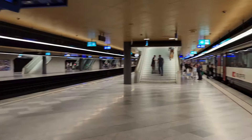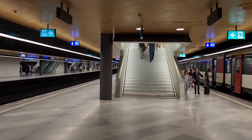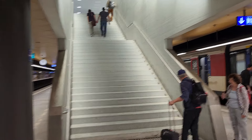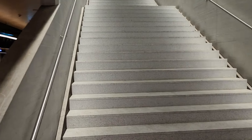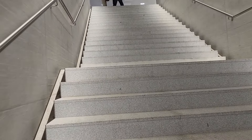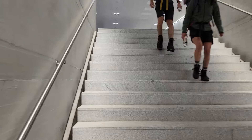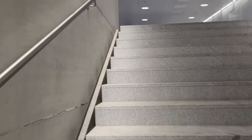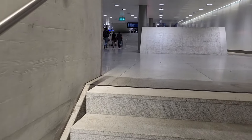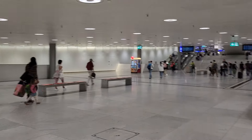And now we're going to go up a steep and very narrow stairway. Here we are, halfway through.